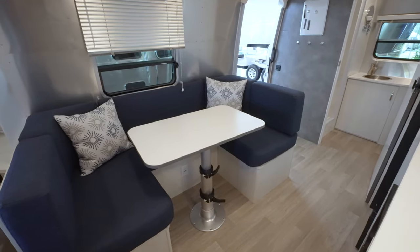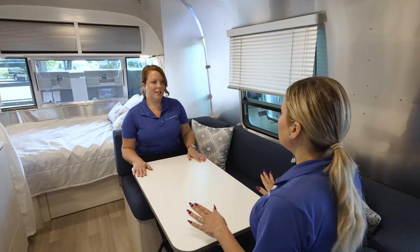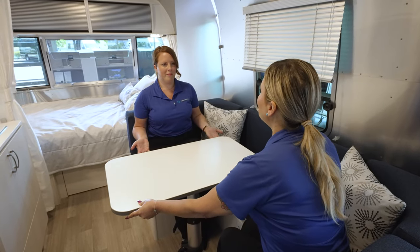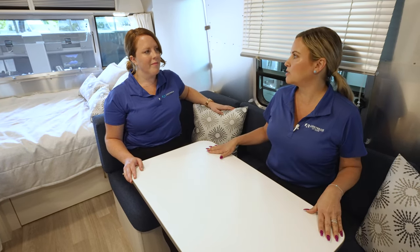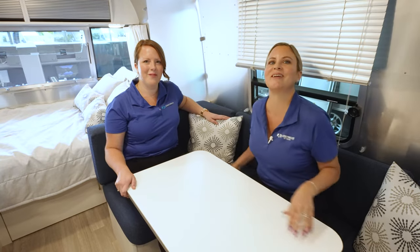Another thing to love about the Bambi is this dinette — it's huge, fits a lot of people, and is very comfortable and functional. What's great is this table actually turns; you can move it this way or towards you. This dinette also makes into a bed or lounging space — just push the table down, fill it in with the cushions, and you have a nice lounger or a bed to watch TV.